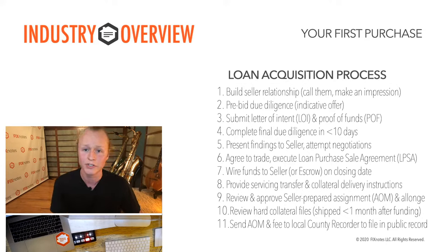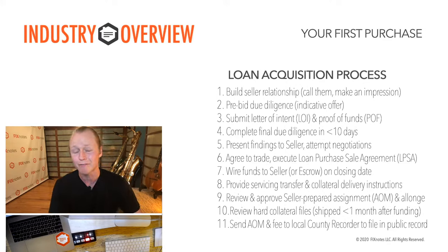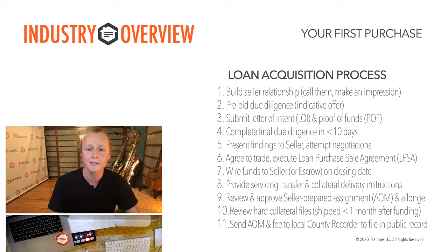A proof of funds is a good thing to include in your letter of intent to show you have the capital to back it up. After being accepted, you need to complete final due diligence. Mortgage note transactions can happen in as little as seven days — you want due diligence complete within about 10 days, giving you time to order title reports and BPOs, broker price opinions, and get results back in five to seven days. Once research is complete, you present findings to the seller and if necessary attempt a pricing fade — a reduction to your offer based on due diligence data.